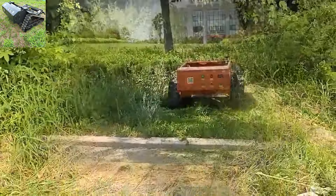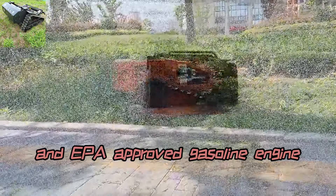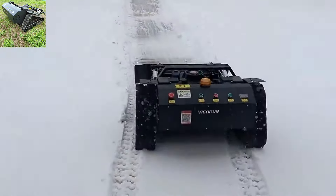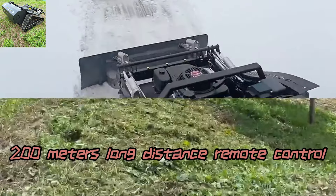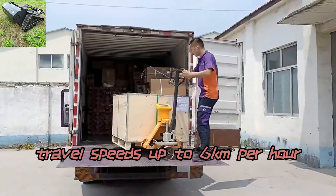The cordless mowing robot adopts a CE and EPA-approved gasoline engine, with 200-meter long-distance remote control, adjustable cutting height, and travel speeds up to 6 kilometers per hour.